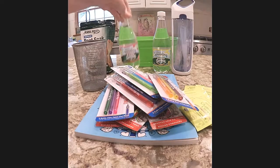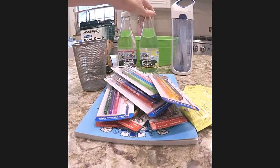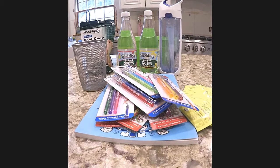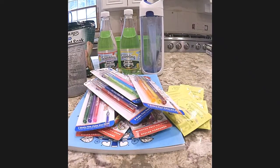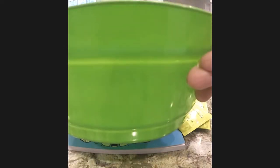For staying hydrated, I found these sparkling waters and got a couple of those, and also a water bottle so they can stay hydrated throughout the day. Then you just need a container or basket to put everything in.